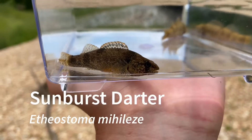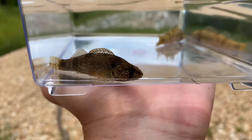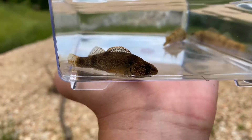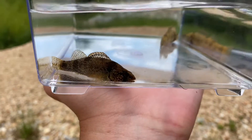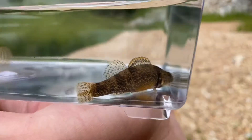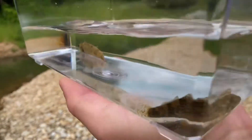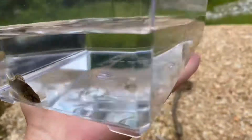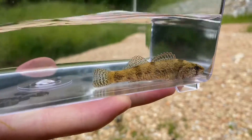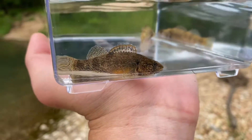First up are these sunburst darters. These are a fairly new species — they were described not too long ago, but they were split from the similar stipple darter. These are found in the Arkansas River drainage, like the Illinois and the Osage. There's another one over here. I am going to go ahead and release these and move on to the next fish.